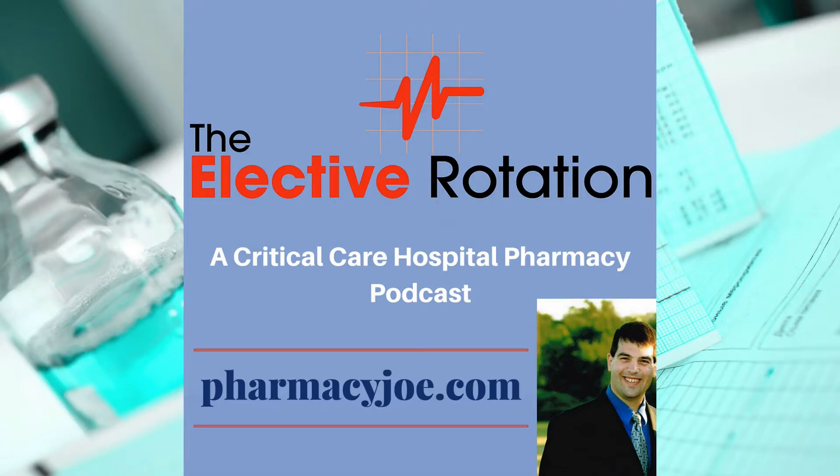What's up, Pharmacy Nation? I'm Pharmacy Joe. Thank you for being a listener of the Elective Rotation, a critical care and hospital pharmacy podcast. This is episode 548.